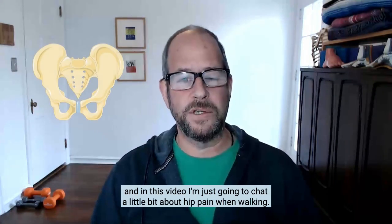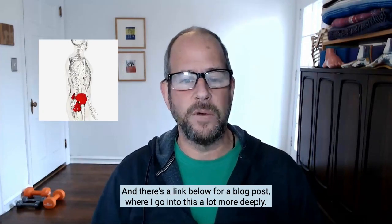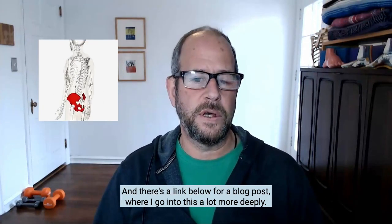Hi, it's Jonathan from Core Walking. In this video I'm just going to chat a little bit about hip pain when walking, and there's a link below for a blog post where I go into this a lot more deeply.